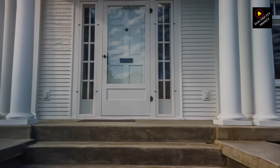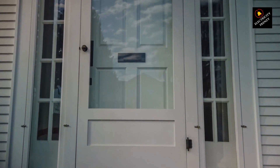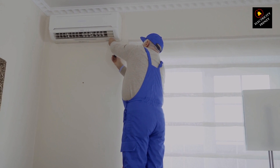And there you have it, electricity enthusiasts. Heavy electric appliances can indeed contribute to low voltage issues in your home, especially when they're used simultaneously. Remember, understanding your home's electrical capacity and practicing responsible appliance usage can go a long way in preventing these problems.